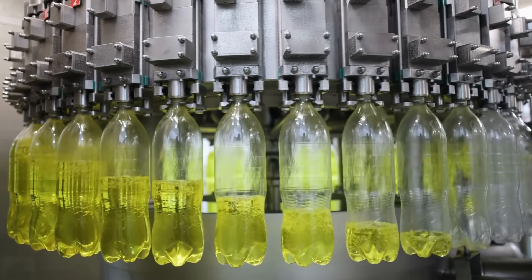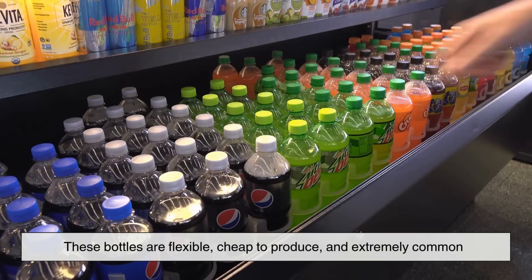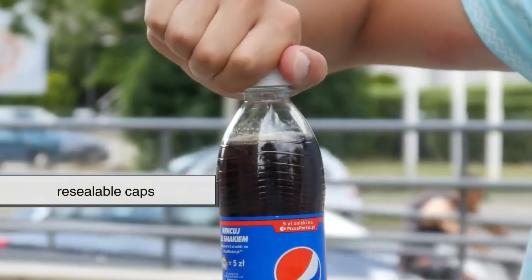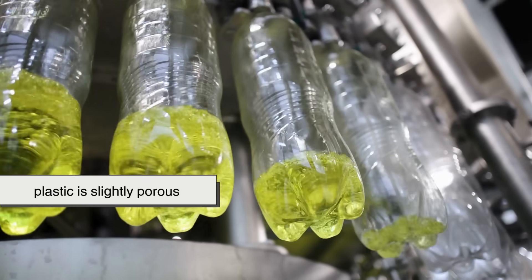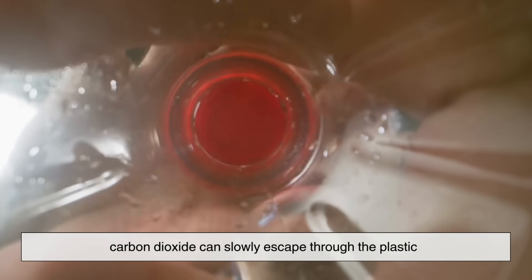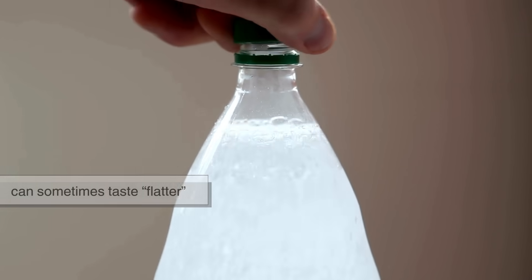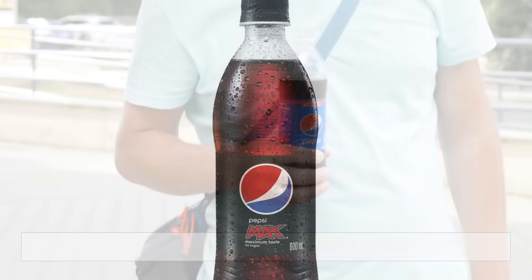Now let's move on to plastic bottles, usually made from PET — polyethylene terephthalate. These bottles are flexible, cheap to produce, and extremely common. They also have resealable caps, which is convenient if you don't want to finish your soda in one sitting. But here's the downside: plastic is slightly porous. Over time, carbon dioxide can slowly escape through the plastic, which means the soda loses fizz faster than it would in a can or glass bottle. This is why soda in plastic bottles can sometimes taste flatter if it's been sitting around too long, even if it's unopened.